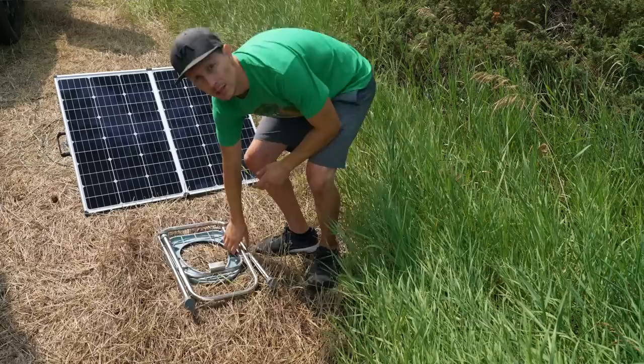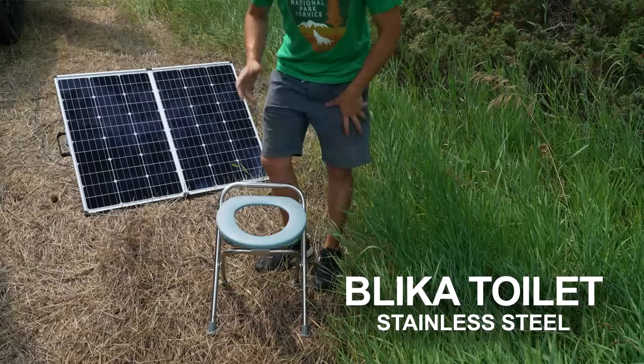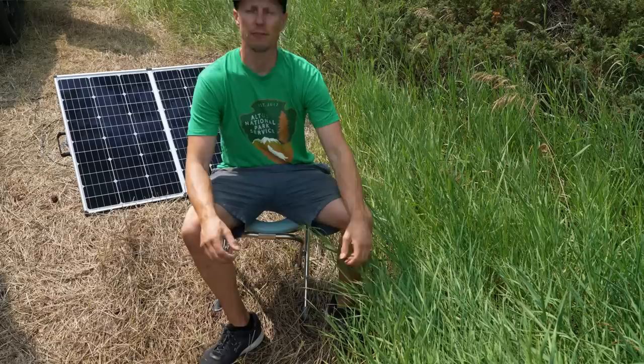Our current bathroom setup is just an aluminum foldable toilet. We've been using this a lot lately. I like the height of it — it may be a little high for some people — but I find it's so nice that it folds down flat because it'll fit in almost anywhere in the camper or the tow vehicle.